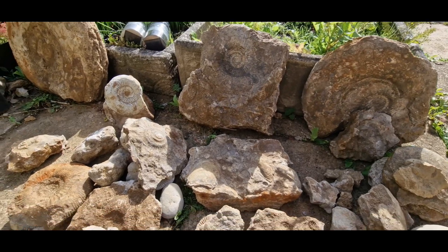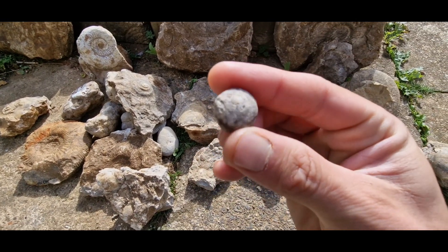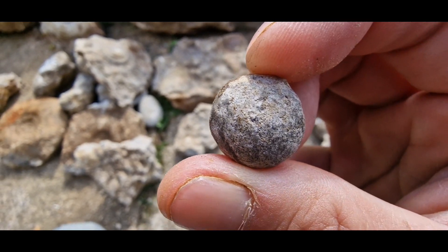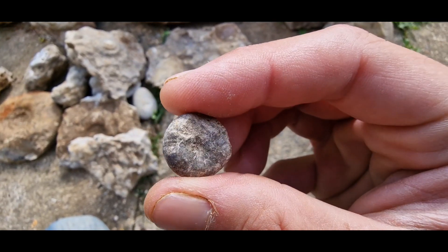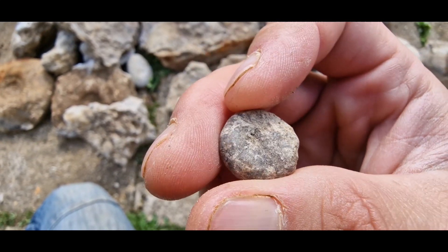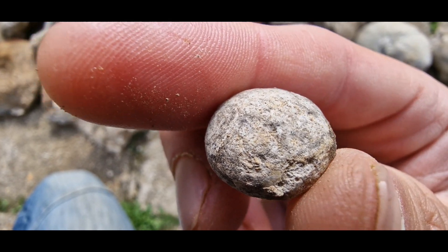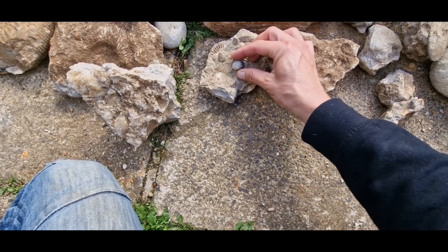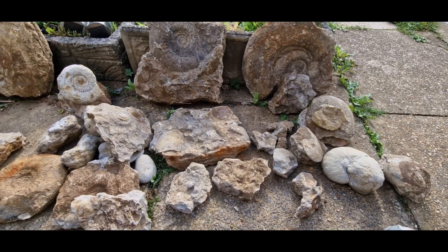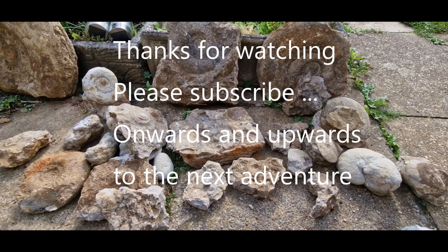Anyway, thanks for watching. We're going off out tomorrow fossil hunting at a new location. There's another little echinoid there - they don't seem to have the patterns on them when you find them where I'm going, but you can tell it's an echinoid because it's got the big dip in the underside. I'm going to try and give them a clean and see if they do have the patterning underneath. I'm going to be going off out hopefully tomorrow on a fossil hunt at a new location, so I'll be doing a full video on that - it'll be coming out very soon. Anyway, thanks for watching and I'll see you all soon.